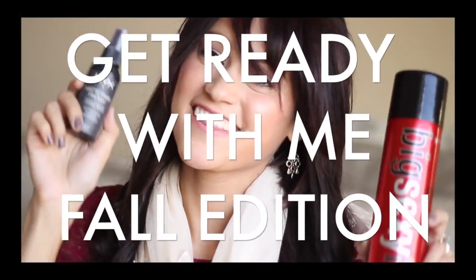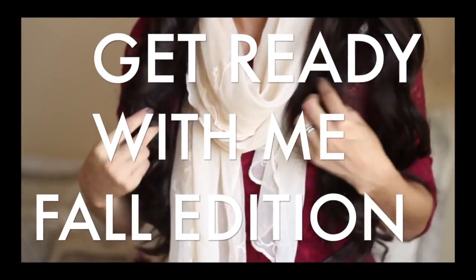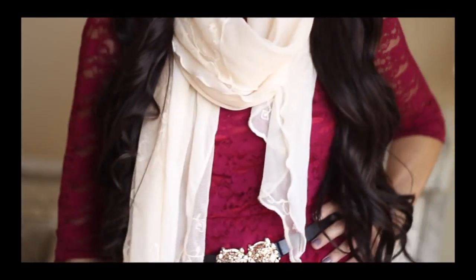Hey everyone, so today I wanted to do a fall edition get ready with me. You're going to see everything from my skincare to hair to my nails and makeup. So let's go ahead and get started.